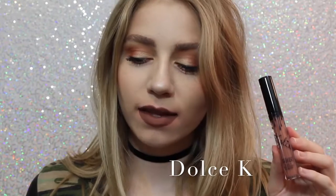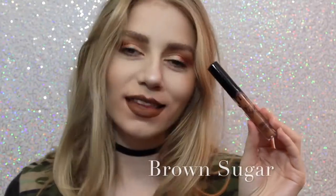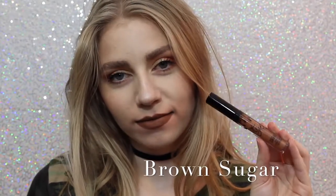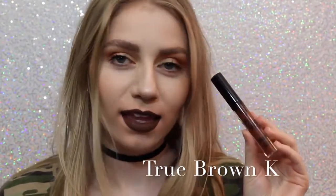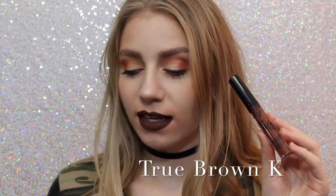I thought 22 was going to be very orange, but it actually is very red. Next is Dolce K, my absolute favorite. It's a beautiful brown neutral color that I feel like would go with everything. Next is Brown Sugar, which is a couple shades darker and a little bit more cool-toned than Dolce K, but it is so beautiful — this is also one of my favorite shades.